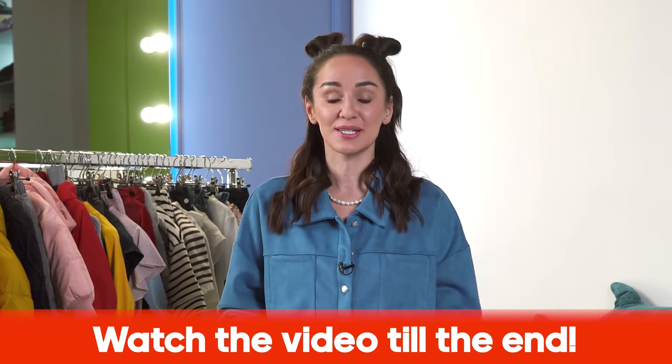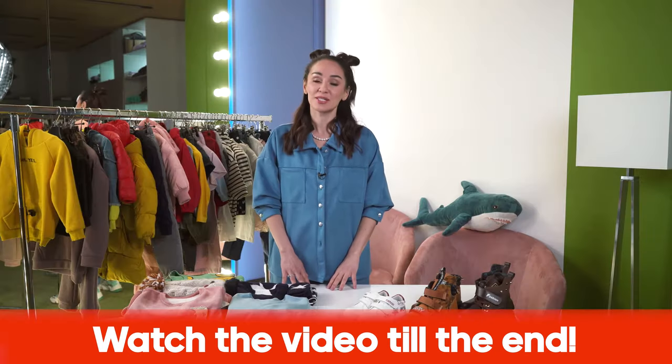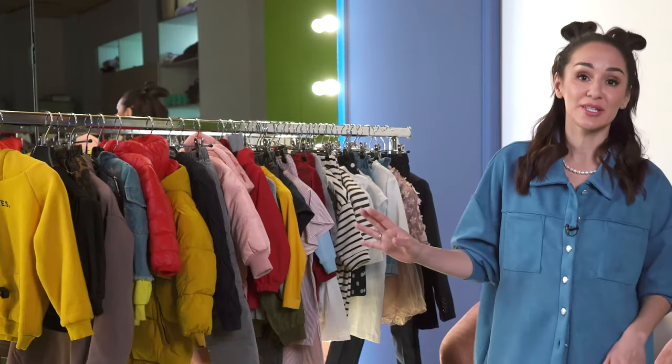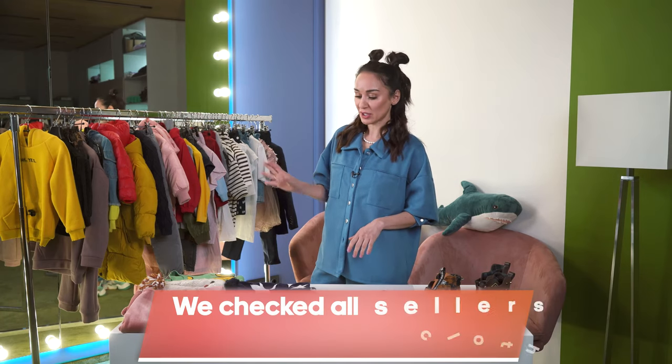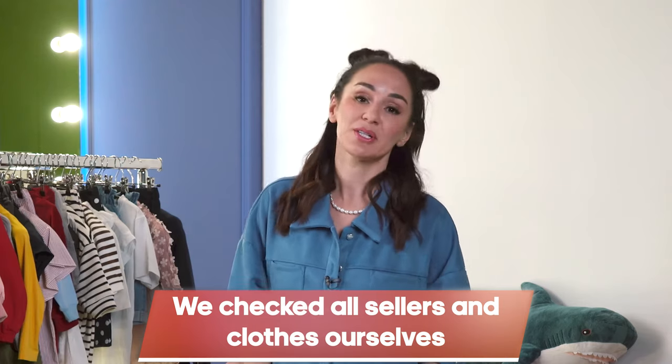Make sure you watch the video till the end and you'll learn how to save not only on clothes for children but also on kids' furniture. All the clothes you see here is from AliExpress. We bought all clothes for our kids so our kids really wear them. The sellers are checked, the materials are fine, the clothes are worn and washed well, which is very important for kids' clothes.